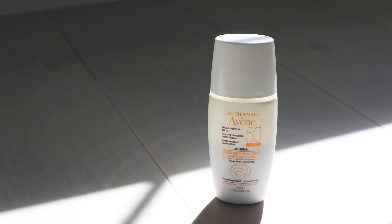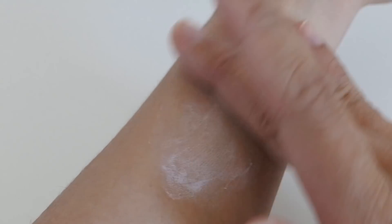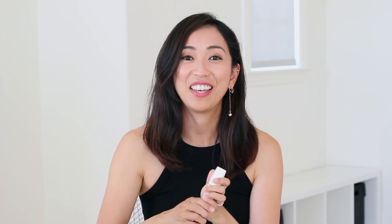The first one I have here is the Avène Ultra Light Hydrating Sunscreen Lotion. This one is indeed very sheer and lightweight, and I love how it just easily glides onto the skin. It absorbs quite quickly, so what I noticed was that if I didn't rub it in and evenly blend it before it fully dried, it did leave just a slight bit of white cast. But if you do it quickly enough and make sure to rub it in evenly, there's no white cast. This one is really nice and hydrating — my skin doesn't feel dry and it doesn't feel oily, as it does dry matte.